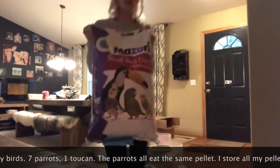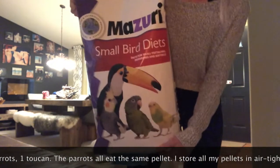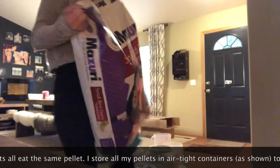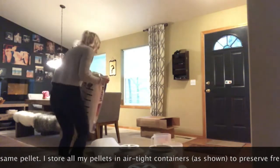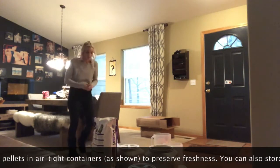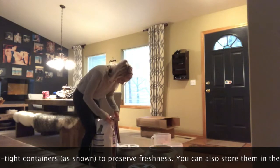So this is the bag of toucan pellets that I get. It has the lowest iron count, like parts per million. This is the one I get, and it's actually pretty light, so that one is easy and great.